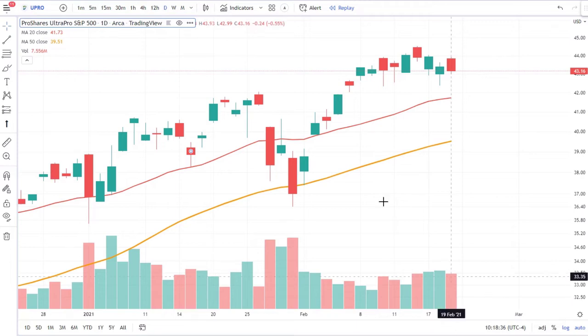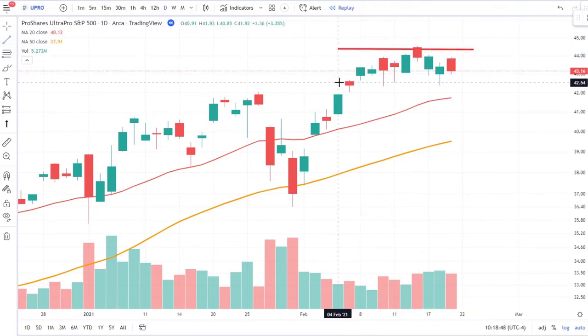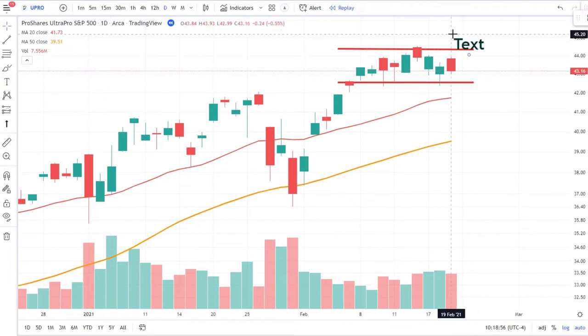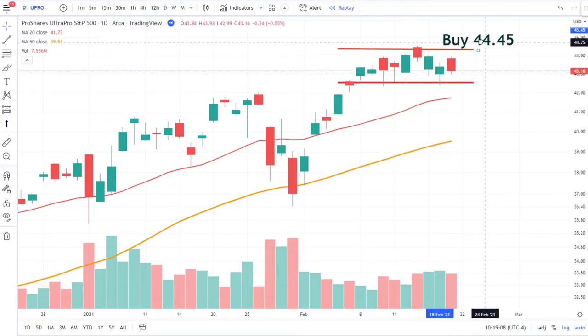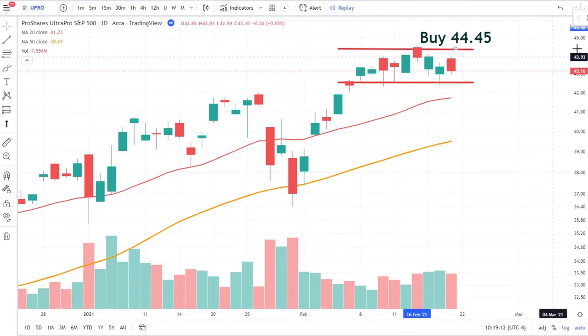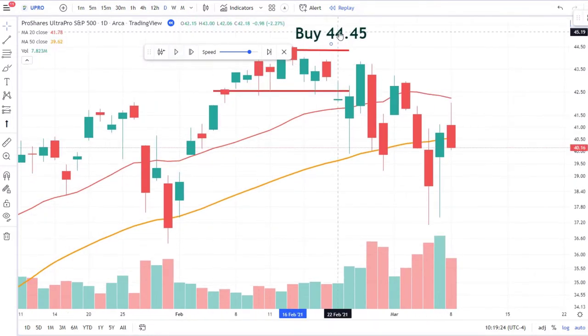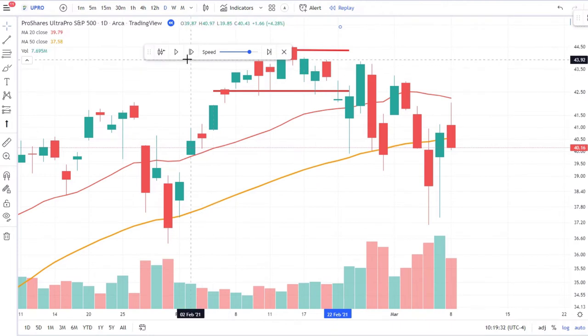I'm going to use TradingView's bar replay feature — we'll scroll back in time, hit the bar replay button, and click on a day to simulate trading this symbol. Remember, this is the long 3x S&P 500 — we only want to buy it. We're looking at a big run off the 50-period moving average hitting a period of consolidation. I'm looking at this range saying if we can break above it, I'll take an entry. We can set an order to buy if it breaks above 44-45. After playing it forward, we did not break out above that line, so we do not want this order — let's wait for another good buying opportunity.